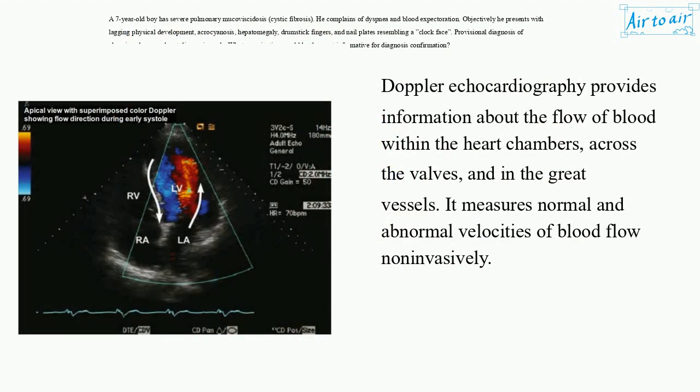Doppler echocardiography provides information about the flow of blood within the heart chambers, across the valves, and in the great vessels. It measures normal and abnormal velocities of blood flow noninvasively.